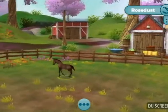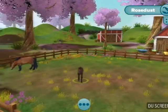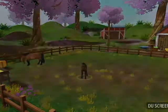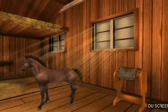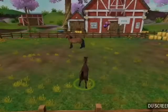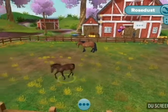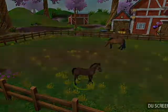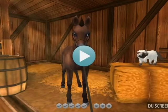Let's trot her around a little bit, get her used to a few things. There's Mama. Now we're going to start her with some basic training. We're going to put a blanket on her just to get her used to it. There you go, little girl. I cannot wait until Rose Dust is old enough to join her dad in my home stable, along with Copper Pumpkin.